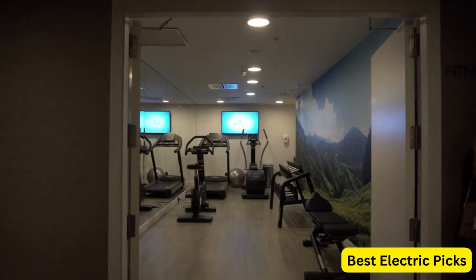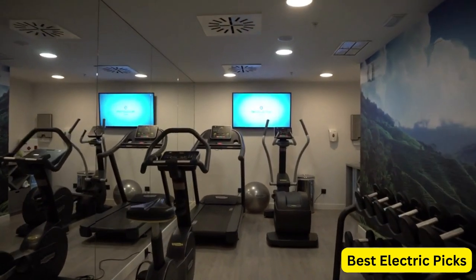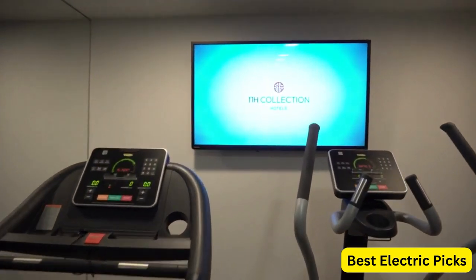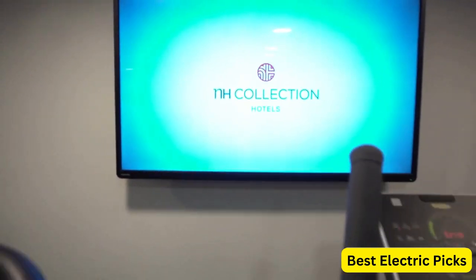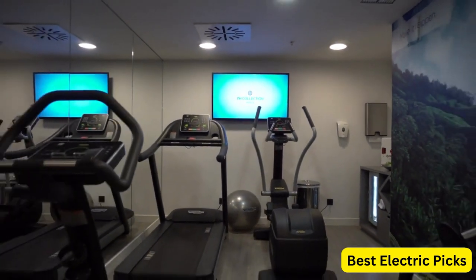Consider factors such as TV size and weight, wall type, and viewing preferences when selecting a wall mount. From fixed mounts to tilting and full motion mounts, there is an option for every need and budget. Some mounts even come equipped with built-in cable management to keep your cords organized and tidy. Investing in the best TV wall mount will not only enhance your viewing experience, but also add a sleek and modern touch to your living space.